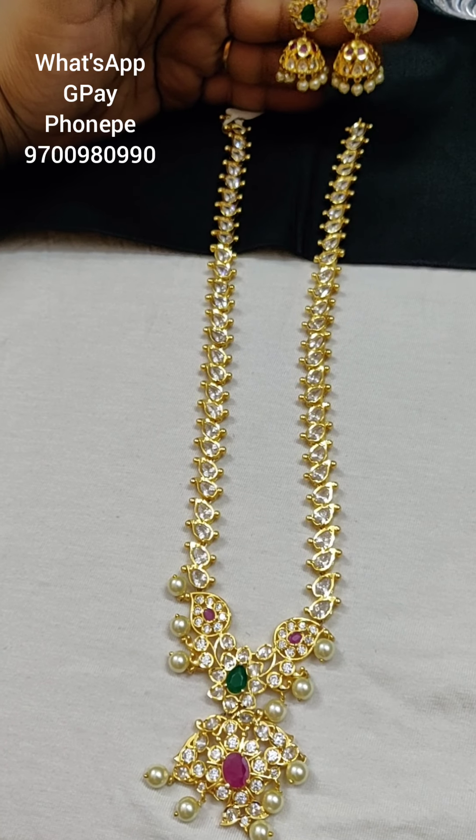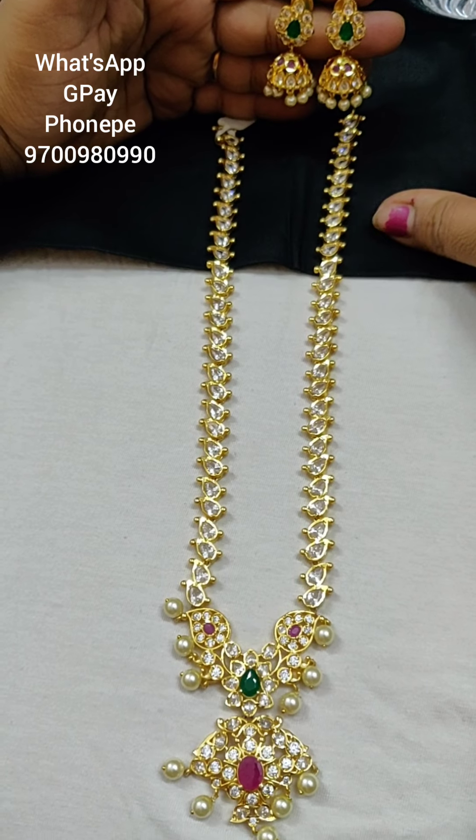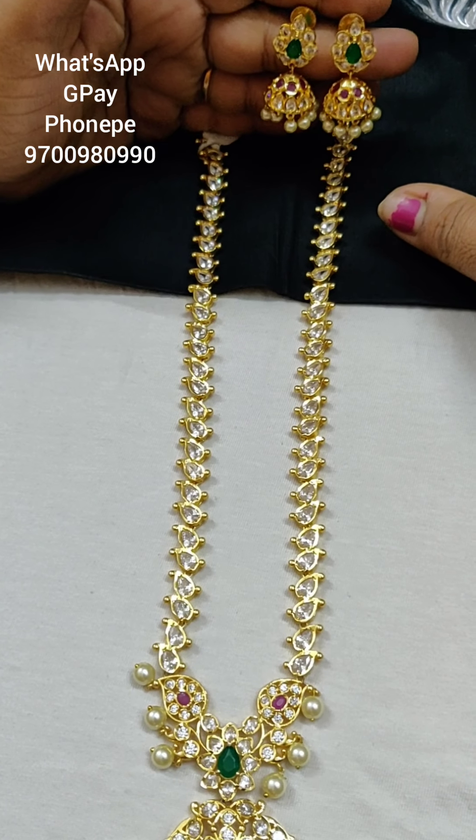If you want to place an order, take a screenshot. The price is 2000.